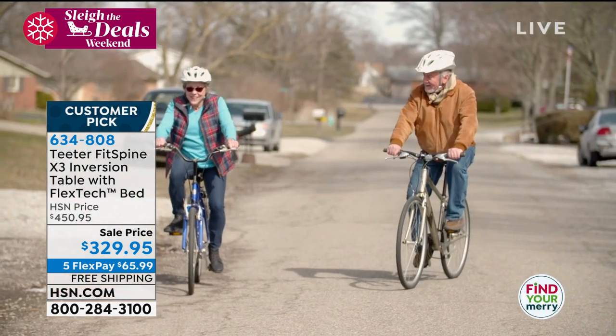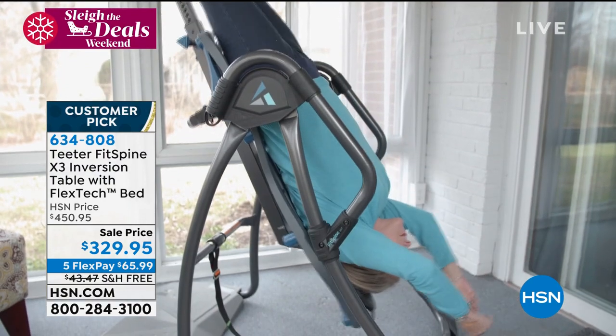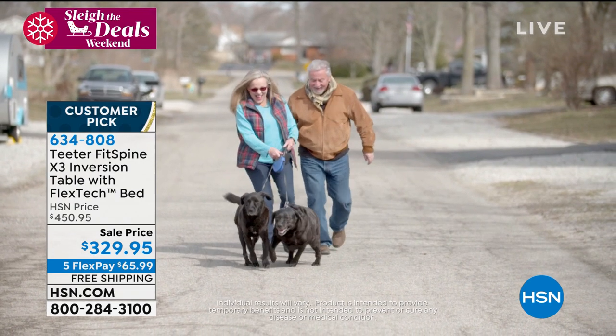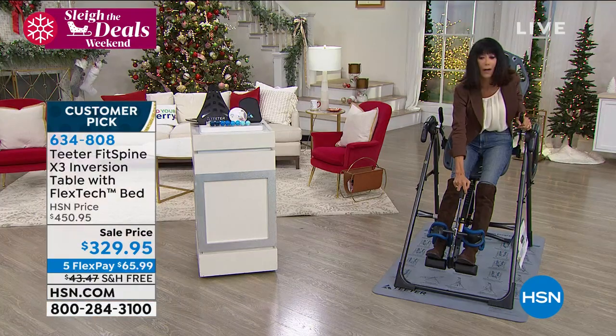Customer testimonial: 'My back started to really bother me. I don't want to go through life being less and less of myself — I want to do everything and anything. The first time I laid on the Teeter, I got on, locked my ankles in, laid back, and oh, it was just relief — I knew it was going to work for me. It's beautifully engineered, doesn't take up much space in your house, very easy to schedule into your life. You lay down, you relax, you can meditate for a few minutes, you get off, and you're a new person. The biggest difference is that I have physical freedom.'